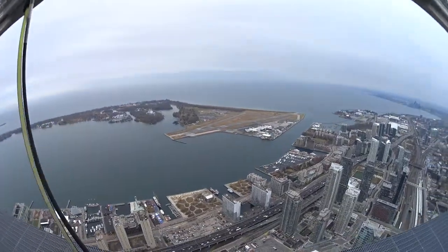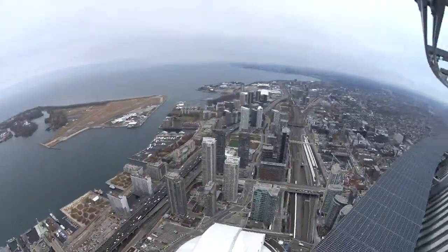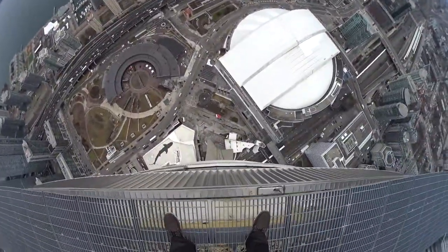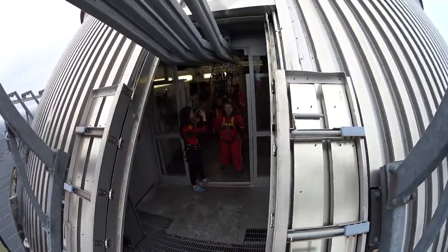Alright everybody, welcome to the EdgeWalk. Look at this beautiful day here in Toronto. Let's have a little look now. That is pretty high. Come on out everybody.